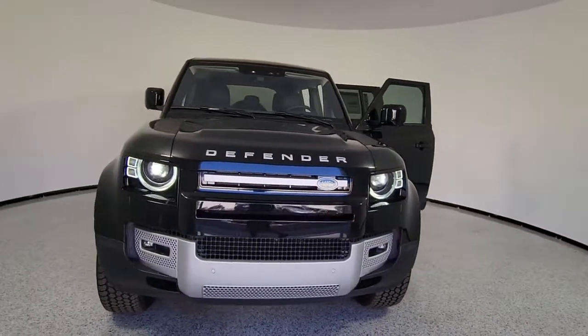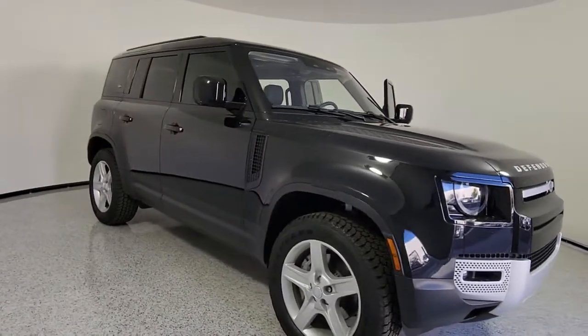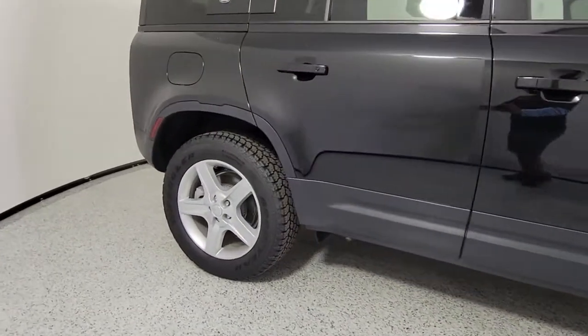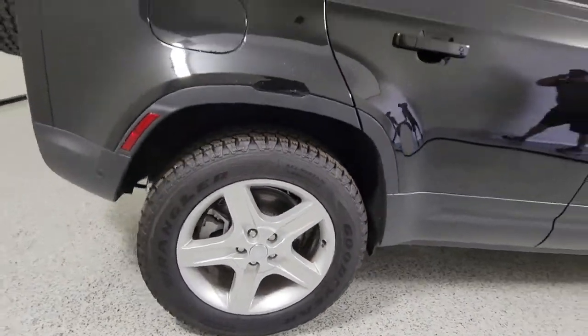Can you see yourself in the 2022 Land Rover Defender? This vehicle delivers the style, comfort, and efficiency you need to meet the needs of today's lifestyle. Confidence comes standard when you're behind the wheel, prepared for the journey ahead.